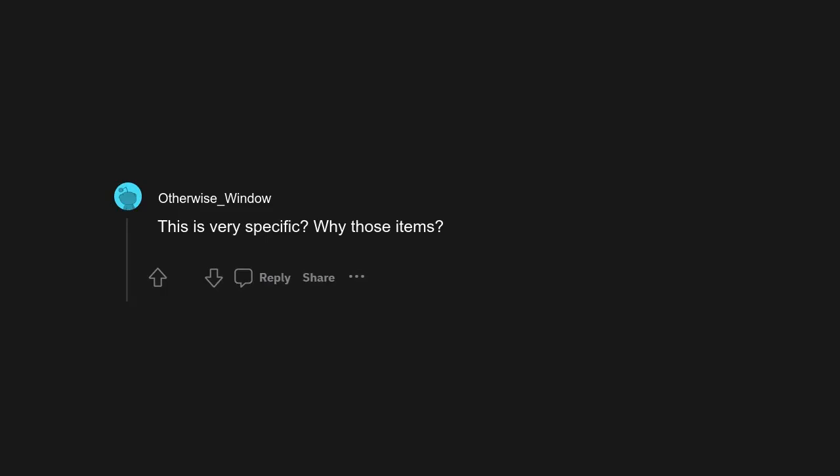A box cutter and a ball of twine. And a size 2 Phillips screwdriver. A plastic grocery bag full of crumpled plastic grocery bags. This is very specific — why those items?